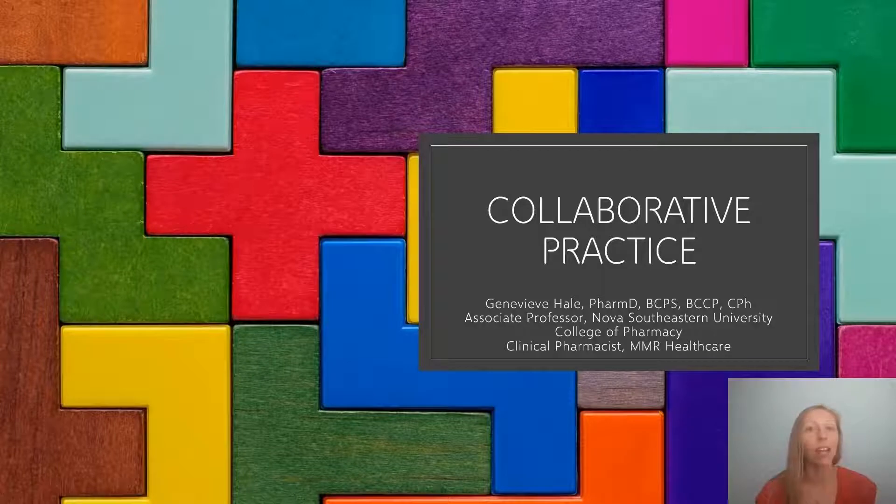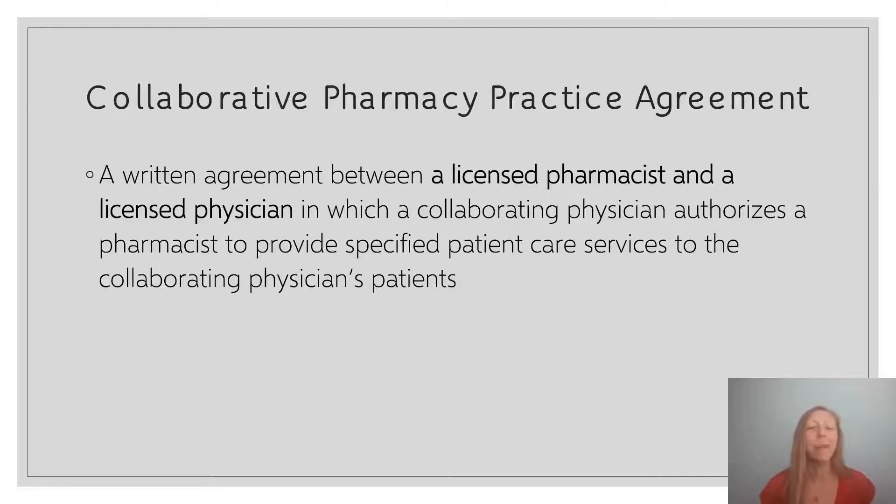So with that said, I'm going to go through today what collaborative practice is, the laws that are involved for pharmacists with collaborative practice, and hopefully clarify any confusion. A collaborative pharmacy practice agreement, by definition, is a written agreement between a licensed pharmacist and a licensed physician in which a collaborating physician authorizes a pharmacist to provide specified patient care services to the collaborating physician's patients.